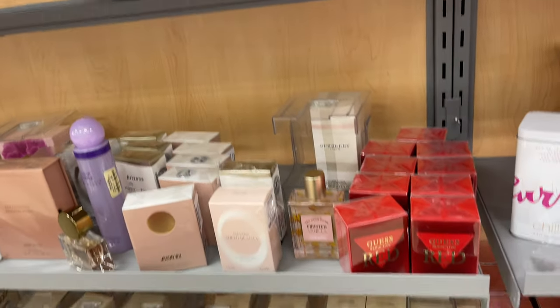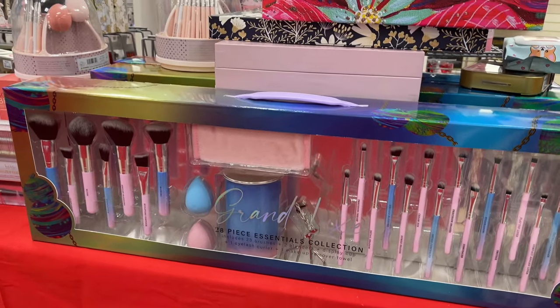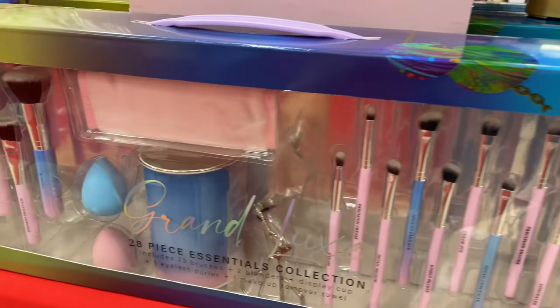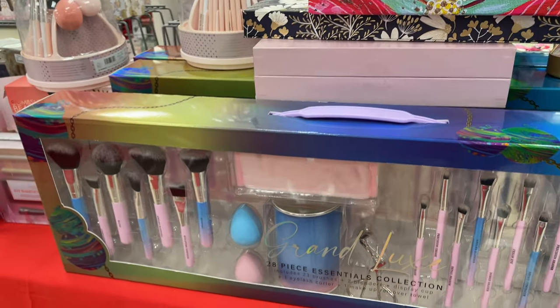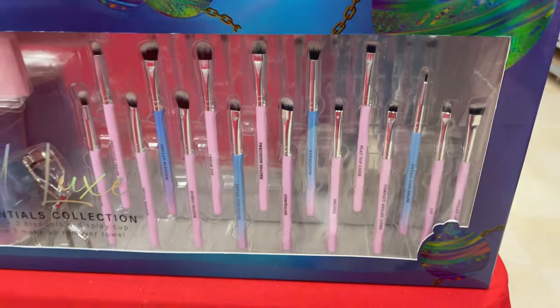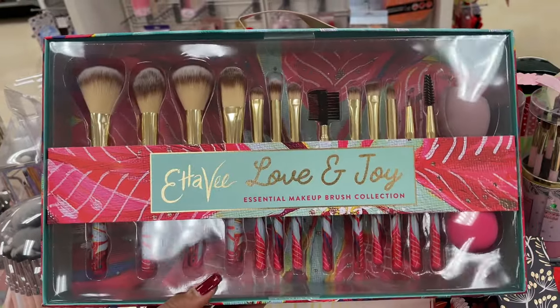I don't see anything new. Look at this Obsession collection — this is the 28 Essential Collection, so it comes with an eyelash curler, two brushes, a makeup brush holder, and a makeup towel. Lots of brushes. Oh look at this one — 15 dollars.